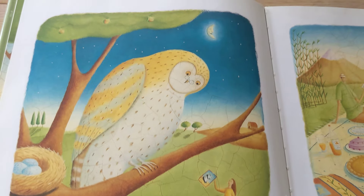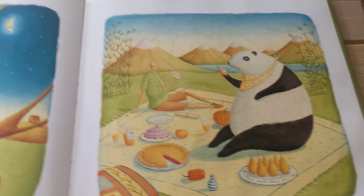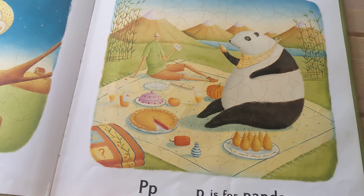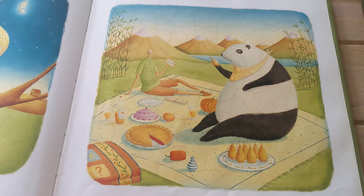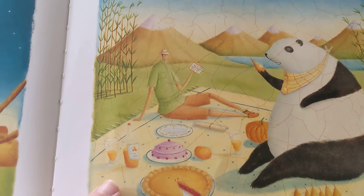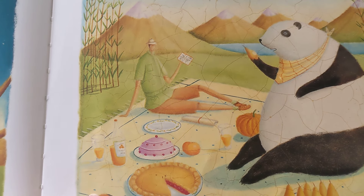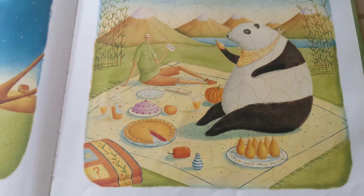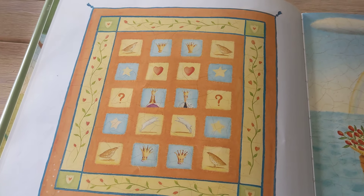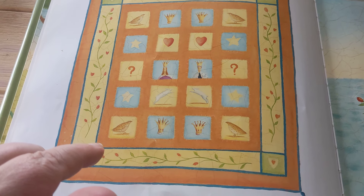She's got a letter for him. P is for Panda, Pears and Pie. Postcard. Q is for Quilt, King and Queen, Quail.